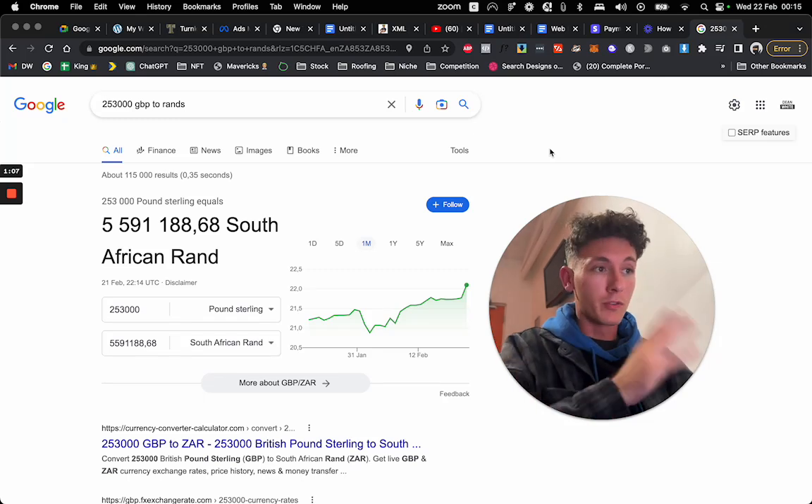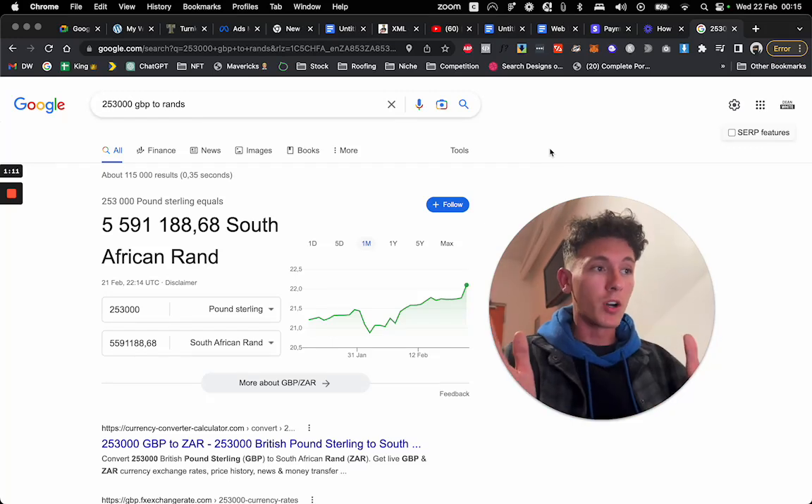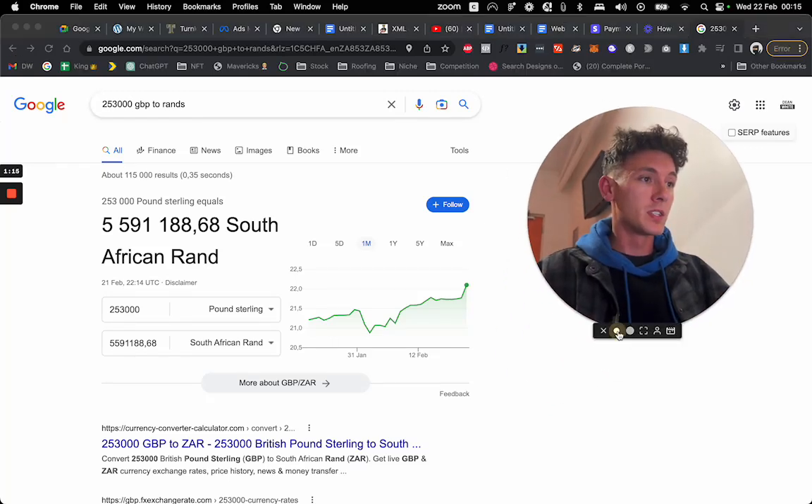We get the work fulfilled for really cheap overseas — in India, Philippines, and South Africa — and we have great margins. That's the power of website design, and just doing this course.